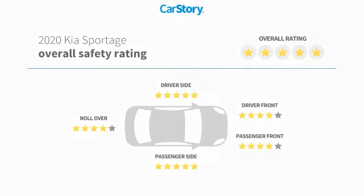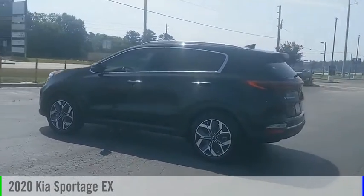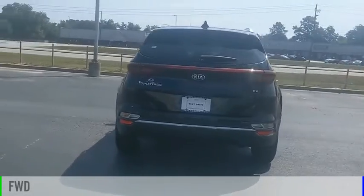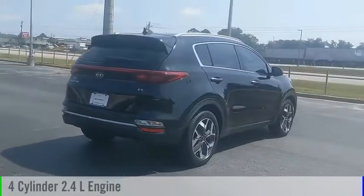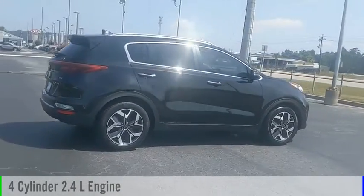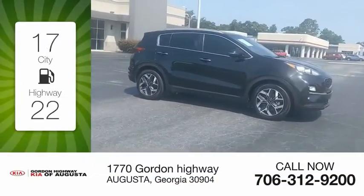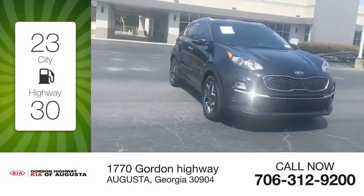You are going to love the 2020 Sportage. This vehicle is powered by a front-wheel drive four-cylinder 2.4-liter engine and comes with an automatic transmission. Great fuel efficiency saves you money by requiring fewer trips to the gas station.